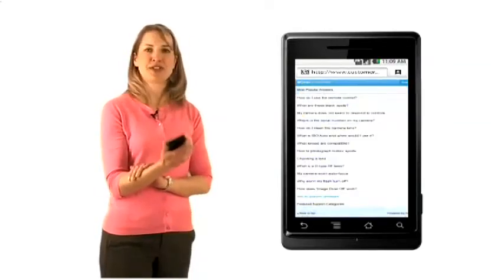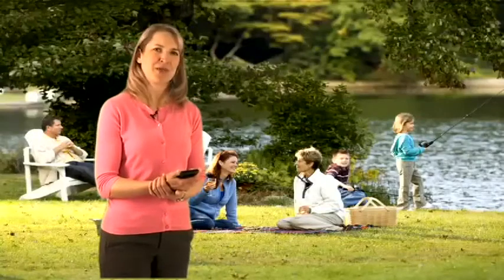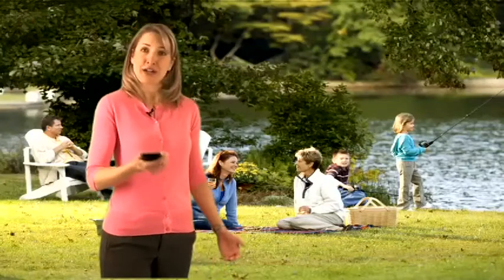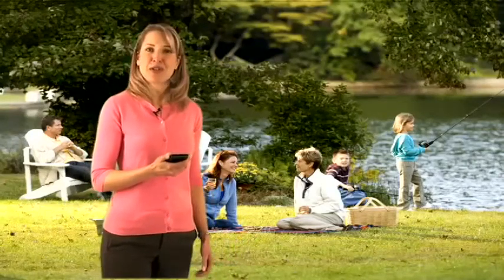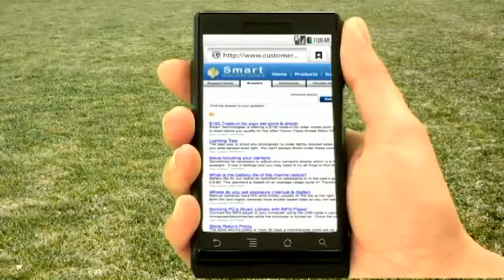Here I have my trusty smartphone — I never go anywhere without it. Let's say I'm at a family picnic and my camera isn't working. I'm not near my PC to look up help and I don't really want to call the company. So I turn on my smartphone and go online to the customer support site of Smart Tech, a fictional high-tech retailer where I bought my camera. Here's the site.